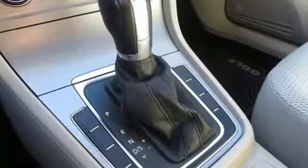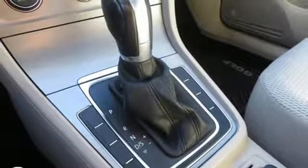and automatic transmission. Volkswagen, where safety and performance come standard.